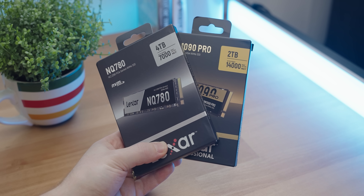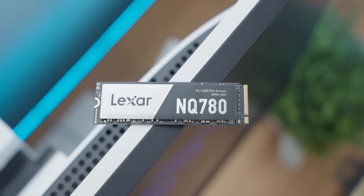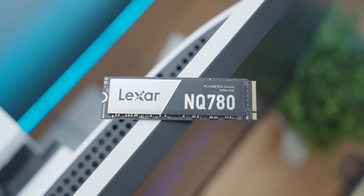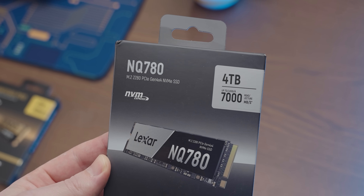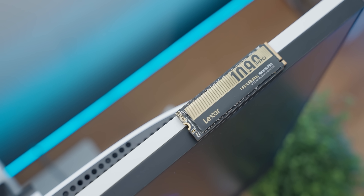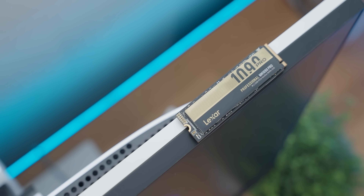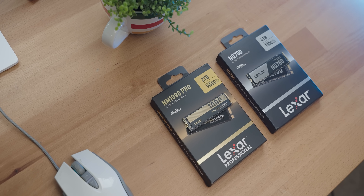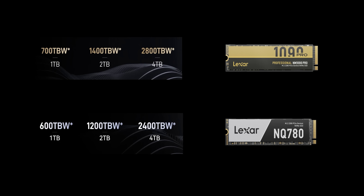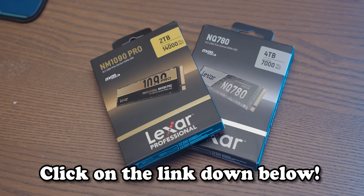In today's video we're going to explore almost all of them. But before we get into that, today's video is sponsored by Lexar and their new spectacular range of NVMe SSDs. For the more budget-focused user there's the NQ 780, which still has read speeds up to 7,000. Or if you want to go even harder, there is the NM 1090 Pro which doubles that already massive number. Best of all, both tiers of drive come with massive terabyte written ratings and five-year limited warranties — get some Lexar with the links down below.